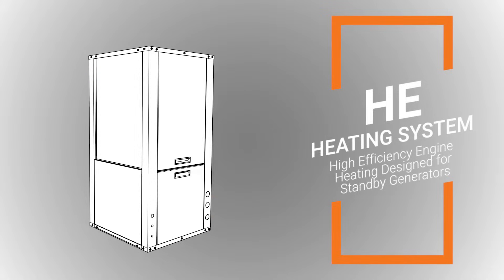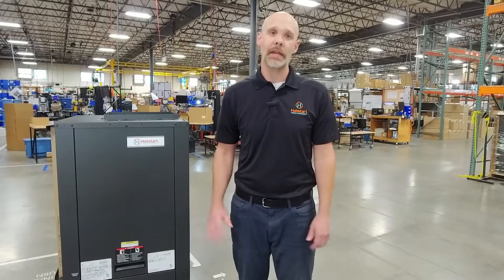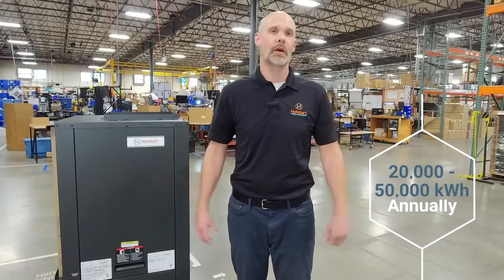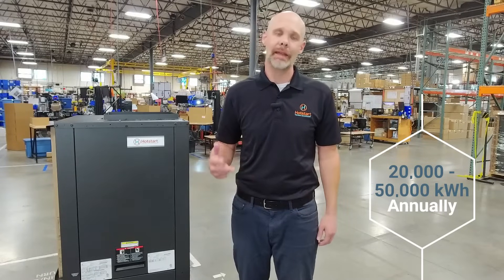You may not realize how much energy is consumed when heating an engine with a traditional block heater. Annually, it's anywhere between 20,000 to 50,000 kilowatt hours, depending on the size of the engine, the ambient air condition, and the environment.